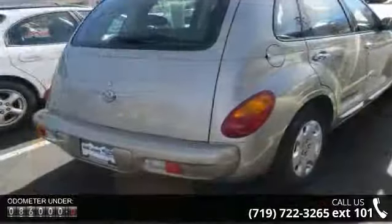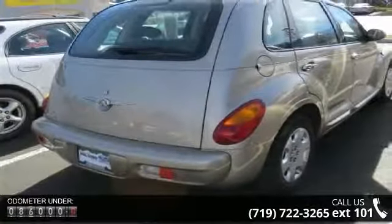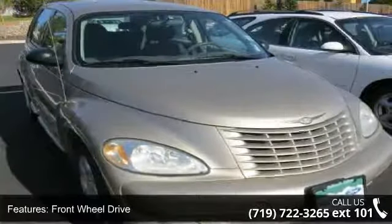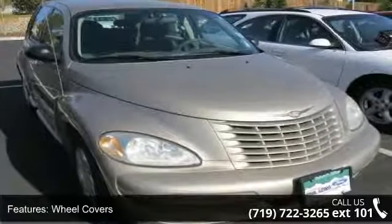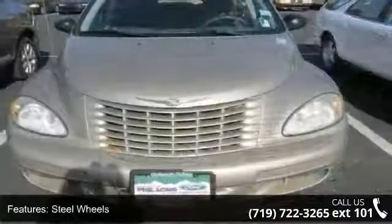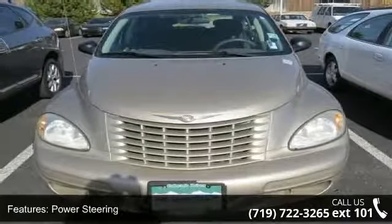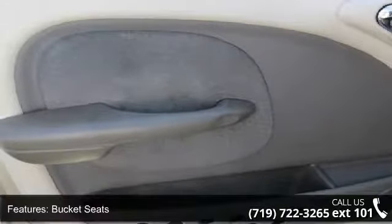This vehicle's top features include front-wheel drive, wheel covers, steel wheels, power steering, bucket seats, pass-through rear seat, power outlet, adjustable steering wheel, power windows, and engine immobilizer. Low mileage is an important factor in your purchase, and this vehicle delivers a low odometer reading.